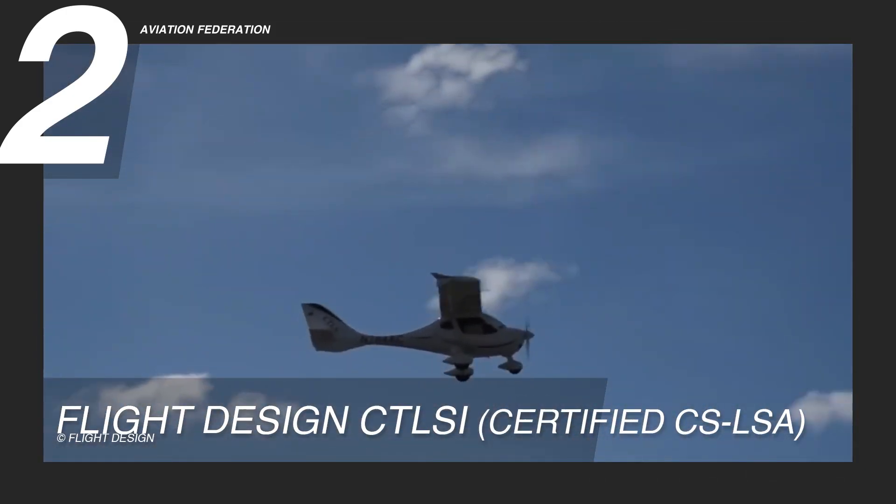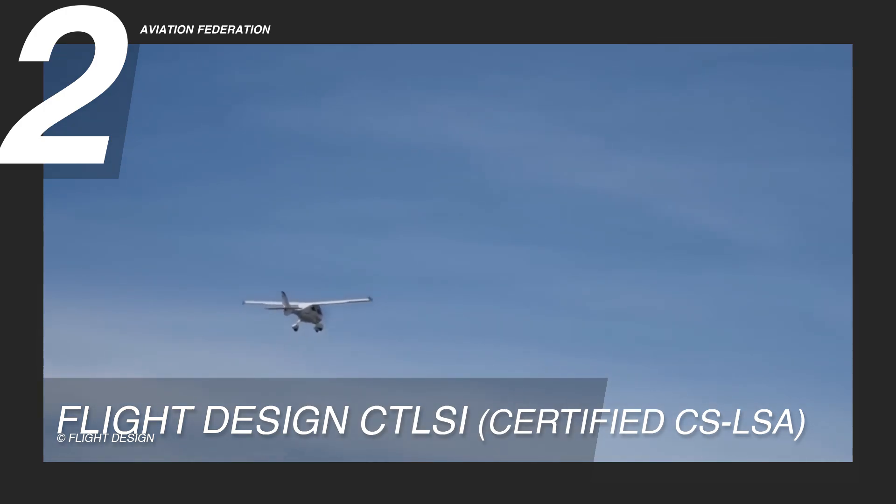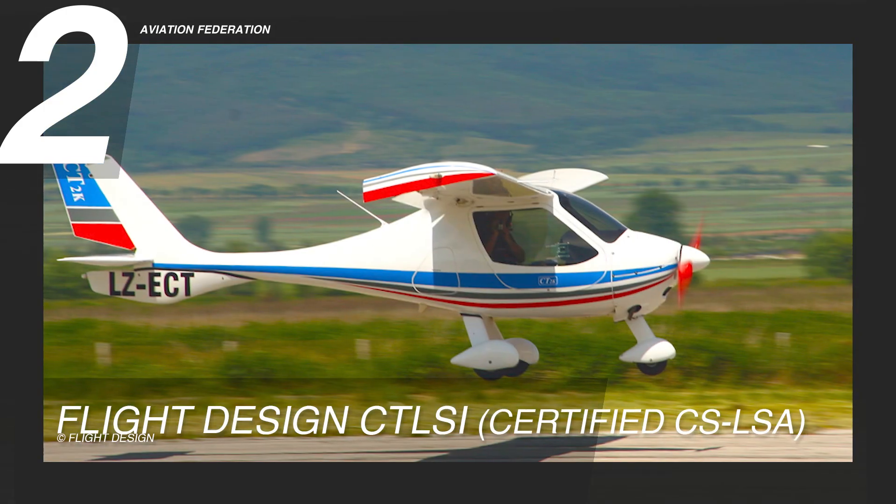The cost of the Flight Design CTLSI is now estimated to be around $189,000.